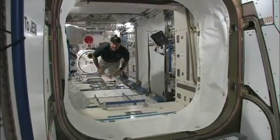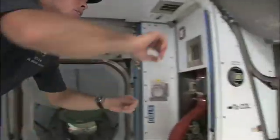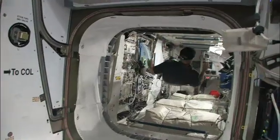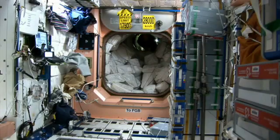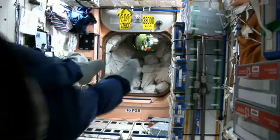Our bones are adapted to the amount of gravity we experience on Earth. In the reduced gravity of space, the body detects less load to bear and begins to thin what appears to be surplus bone structure. The result is bone loss. This happens quickly, especially in trabecular bone.